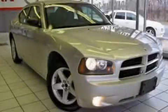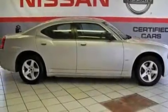This is a 2010 Dodge Charger. It has a 3.5-liter, six-cylinder engine and an automatic transmission.